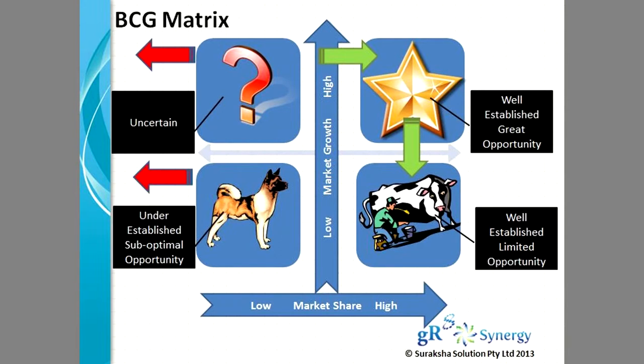This matrix is very, very vital — absolutely vital — whether you are entering into a business, planning an exit strategy, or you are in a growth potential stage. This matrix is going to help you find the solution.